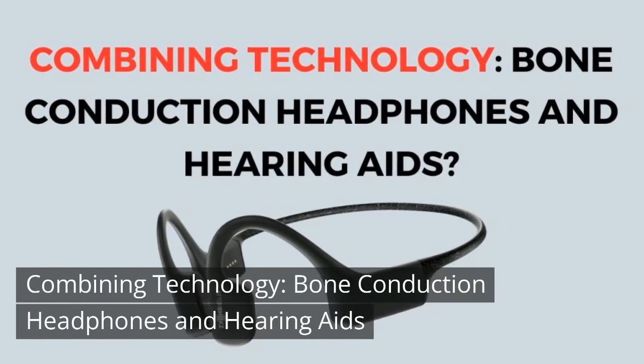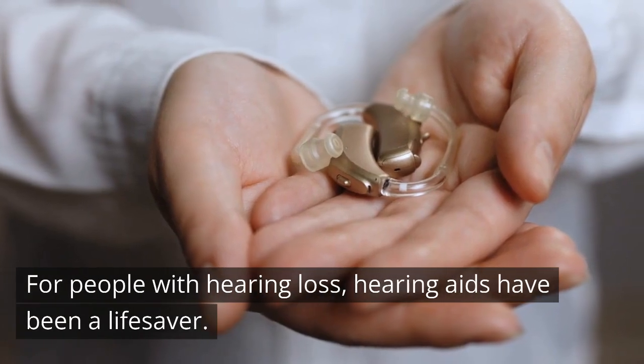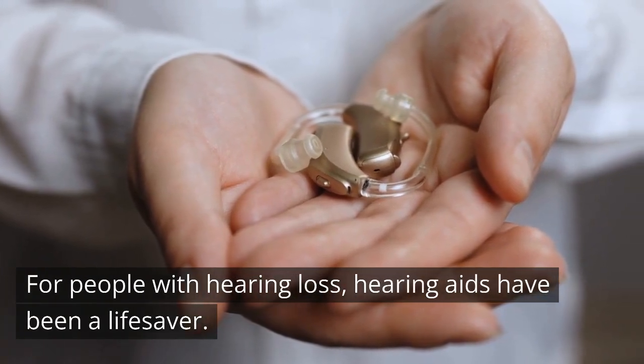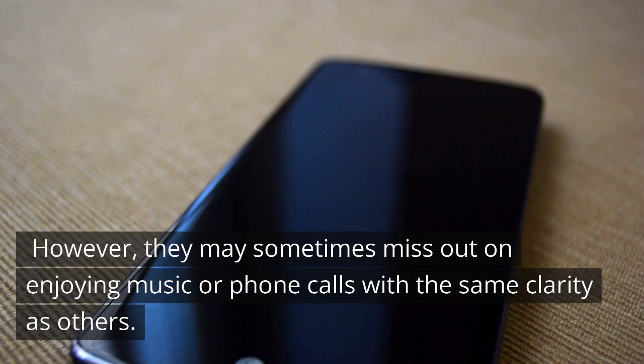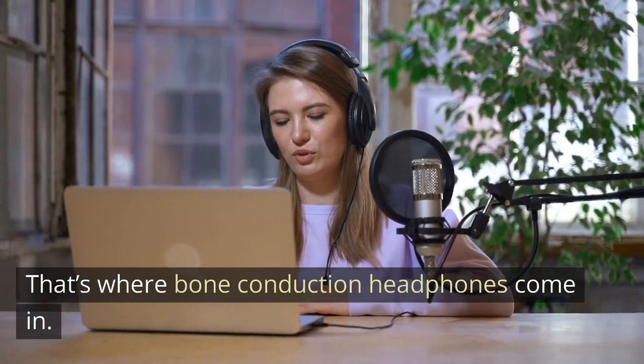Combining Technology: Bone Conduction Headphones and Hearing Aids. For people with hearing loss, hearing aids have been a lifesaver. However, they may sometimes miss out on enjoying music or phone calls with the same clarity as others. That's where bone conduction headphones come in.